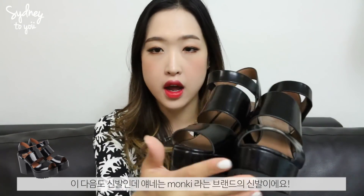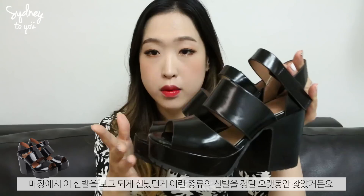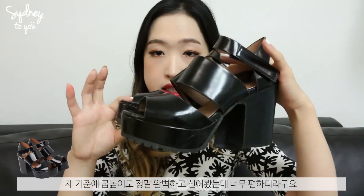I also picked up these shoes from a brand called Monkey. I have a few items from Monkey because it's my current favourite shop. I believe it's under the H&M group, so it's European and Swedish. I really like the design, the quality, and the price is really affordable. I was so happy when I found these because I'd been looking for this kind of shoe for such a long time, and they're the perfect height and really comfortable.